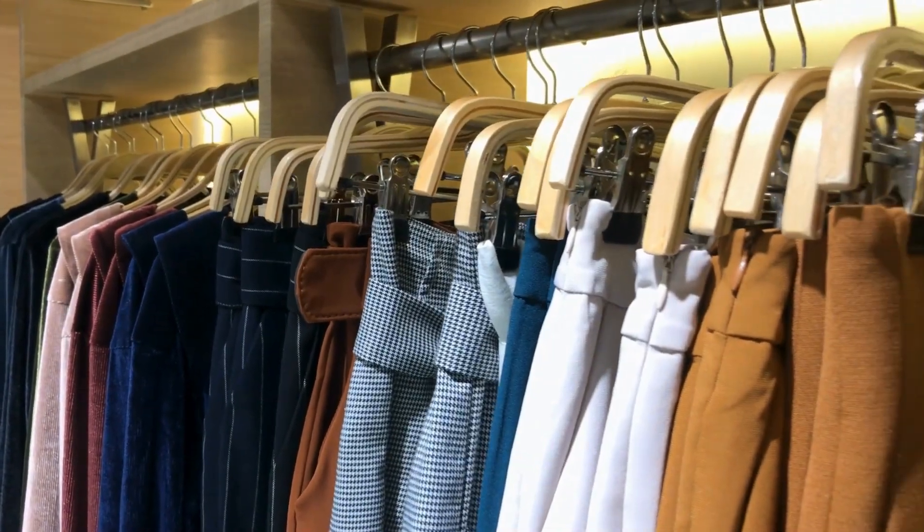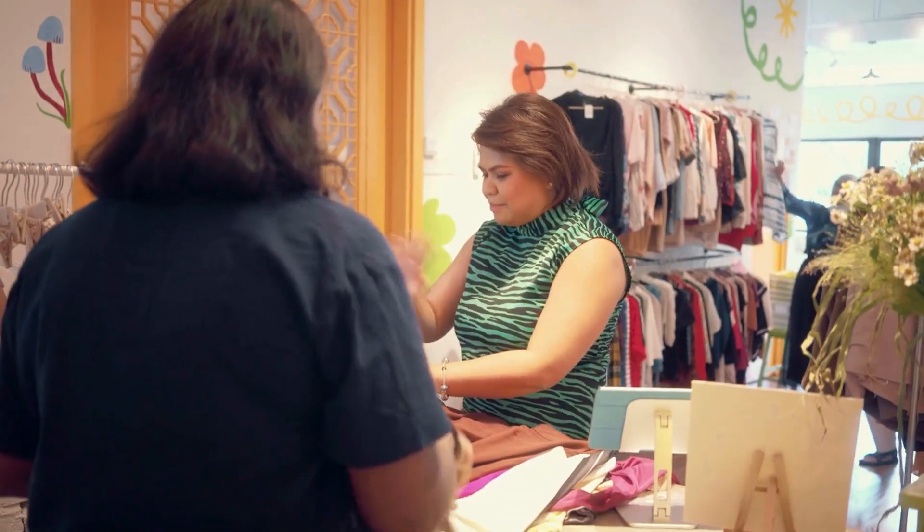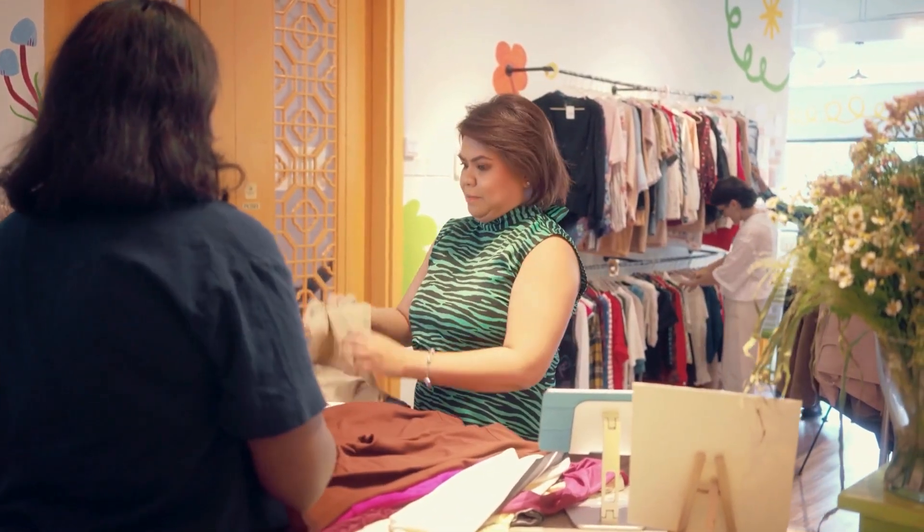The thrill of the hunt lies not only in the potential savings, but also in the stories behind each item waiting to be discovered.